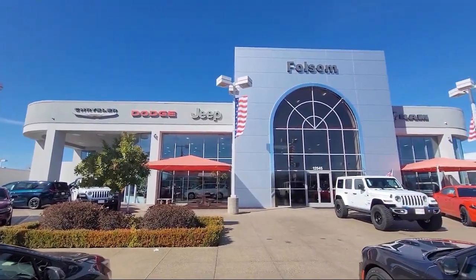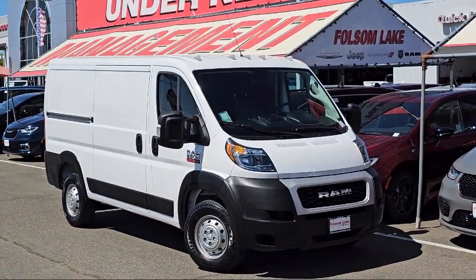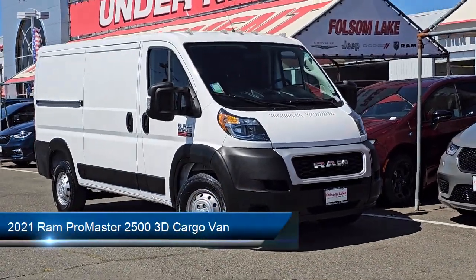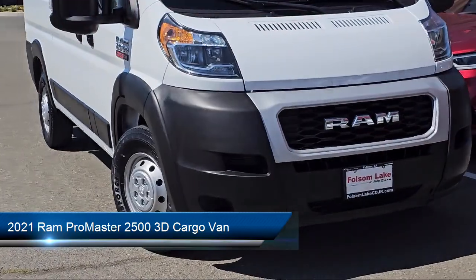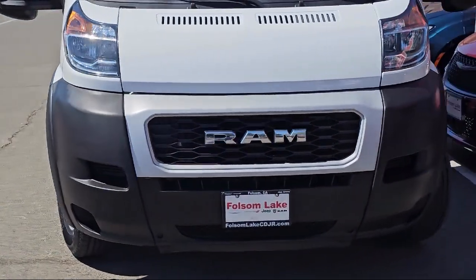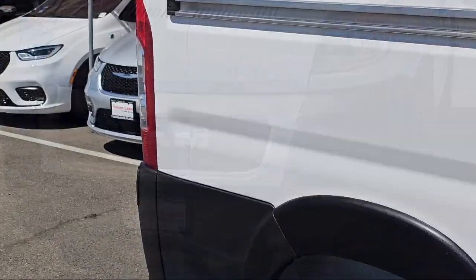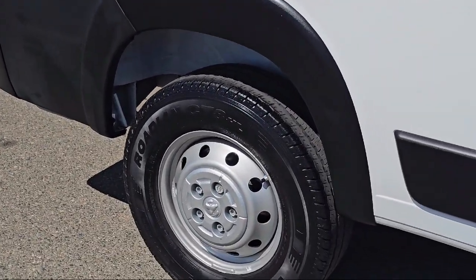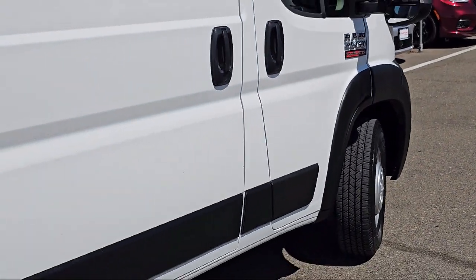Welcome to Folsom Lake Chrysler Dodge Jeep Ram, and here's a look at one of our great vehicles for sale. It comes equipped with Park View Rear Backup Camera, Keyless Entry, Electronic Stability Control, Steering Wheel Controls, Outside Temperature Display, Tire Pressure Monitoring System, and Integrated Voice Command with Bluetooth.